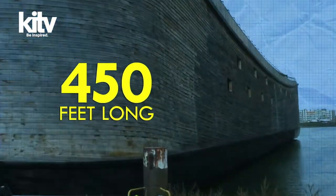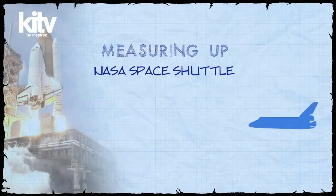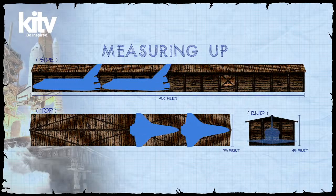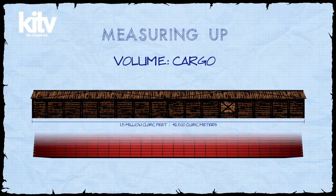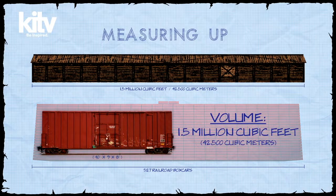Now let's consider the end dimensions: 75 feet wide by 45 feet tall. These cross-sectional dimensions very nearly match the wingspan and tail height of NASA's space shuttle. So if you were to open the end of the Ark and begin loading in the shuttles, you could load in Atlantis, then Discovery, then Enterprise, and Endeavour would nearly fit up until its engines — almost four NASA space shuttles within the volume of the Ark. In terms of transporting cargo, the Ark's immense volume is equivalent to carrying 527 railroad boxcars, or over 1.5 million cubic feet of internal space.